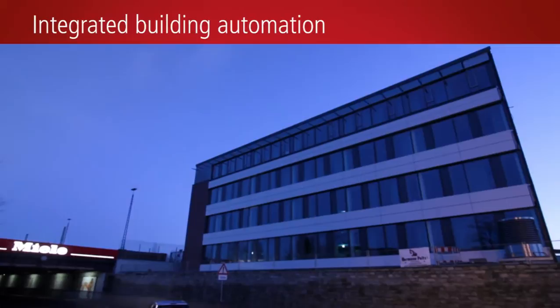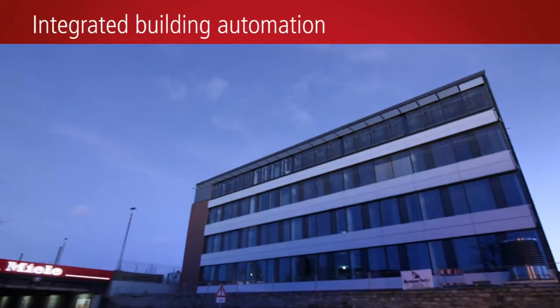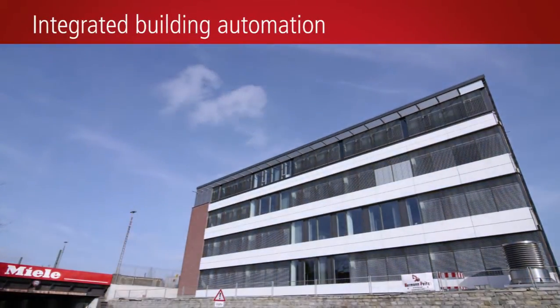Miele extends its headquarters in Gütersloh, Germany, with a state-of-the-art office complex consisting of four buildings.